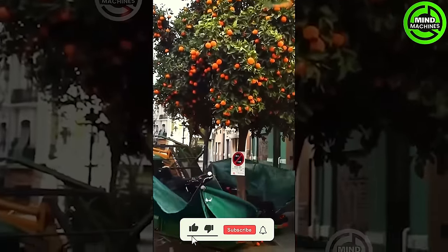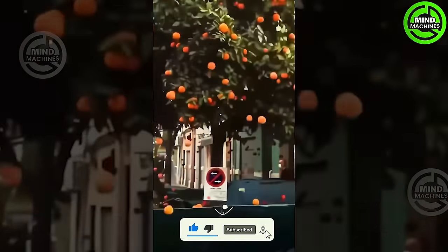This orange harvester elegantly shakes citrus trees, orchestrating a fruitful harvest in the city's center.